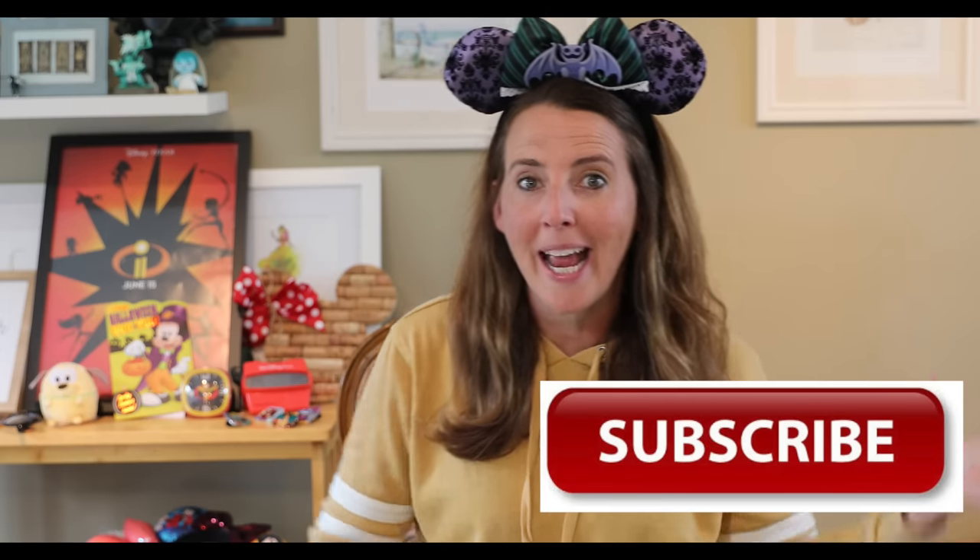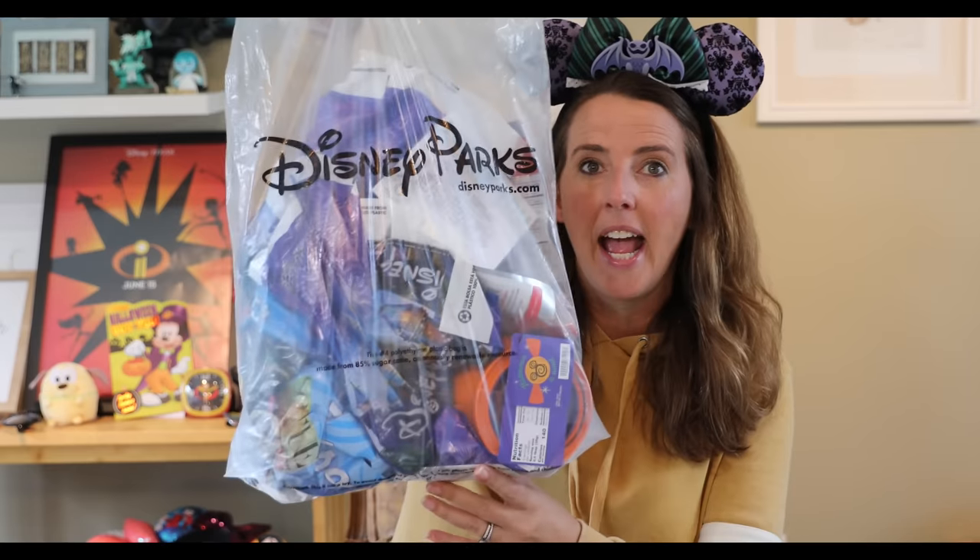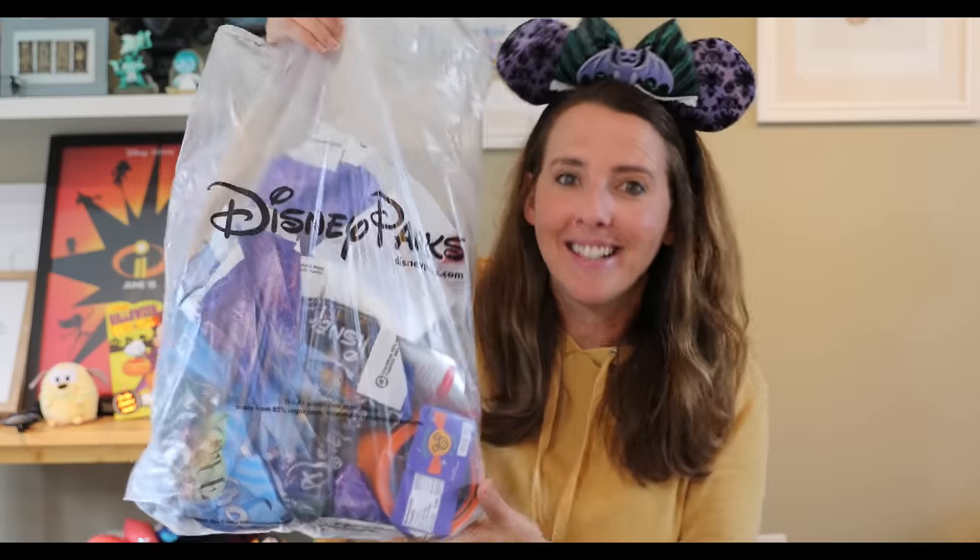Hi guys, welcome back to my channel. For those of you who have been following along, you may know that I just returned home from a Walt Disney World vacation. It was a last-minute vacation — that's kind of what I'm known for. With my two boys in high school and my husband traveling a lot, when I decide I can head down to Walt Disney World, I do, for work and for play. It's a good combination.